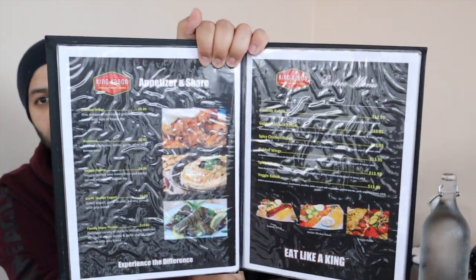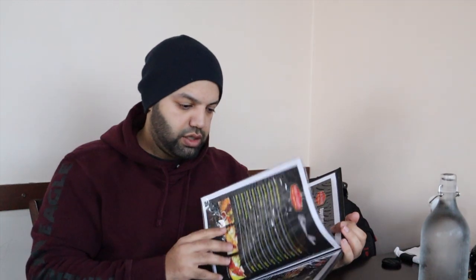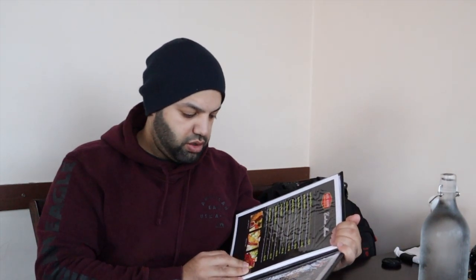They have all your other regular stuff — rice platters with ground beef and chicken — and then larger platter options too. We wanted to see if we could get the kebab sandwiches, two of them.